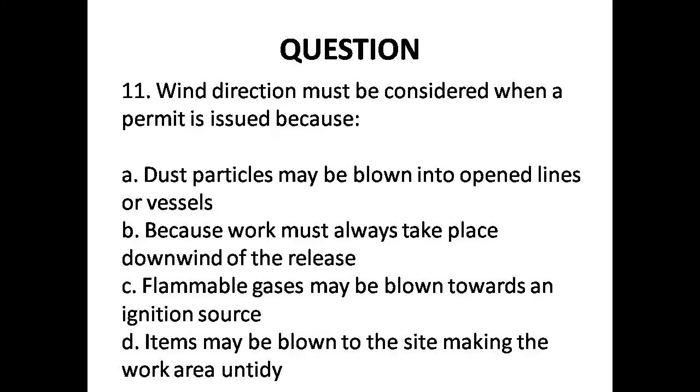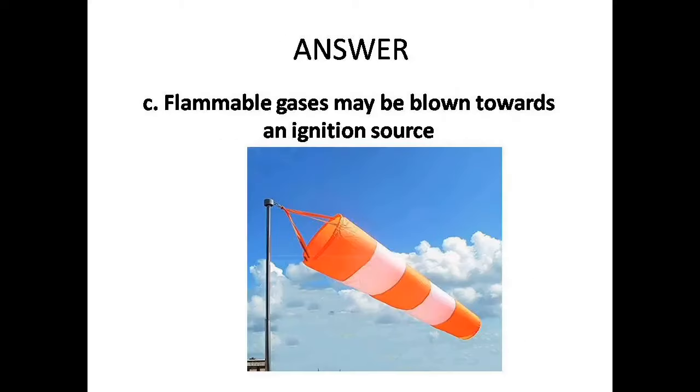Question 11: Why must wind direction be considered when a permit is issued? A. Dust particles may be blown into open lines, B. Because work always takes place downwind of a release, C. Flammable gases may be blown towards an ignition source.